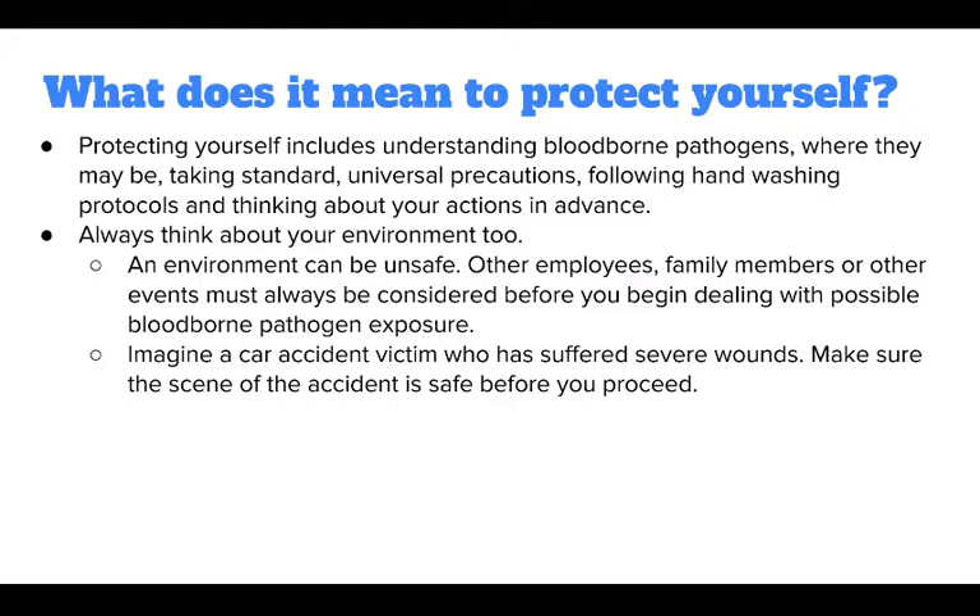Always think about your environment. An environment can be unsafe — other employees, family members, or other events must always be considered before you begin dealing with possible bloodborne pathogen exposure. For example, if you encounter a car accident victim who has suffered severe wounds, make sure the scene of the accident is safe before you proceed.